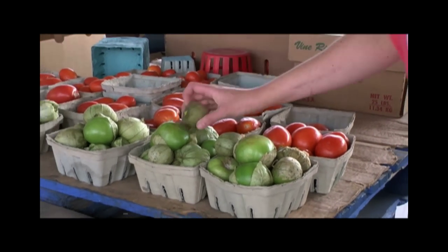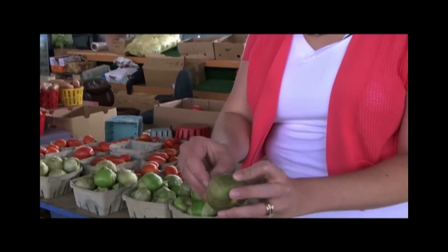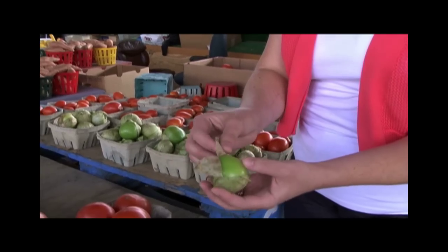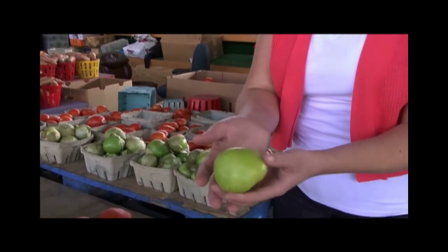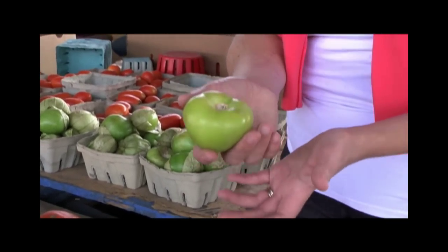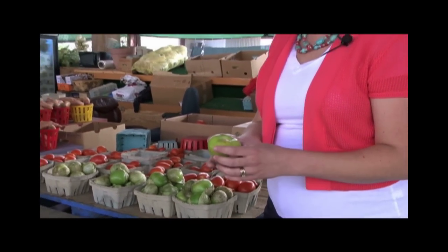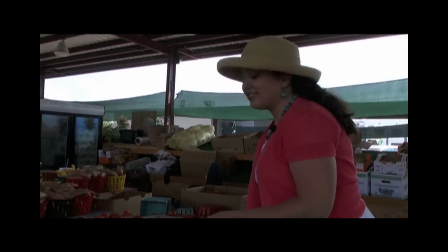If you like salsa or Latin flavor, these may be for you. These are called tomatillos. They have a paper coating and sometimes a sticky sap on the inside, but once they're peeled, you can see they look very much like a green tomato. They taste kind of like a very tart apple — they add a really nice citrusy flavor and freshness to salsa and other dishes. I even like to throw them in my enchiladas sometimes.